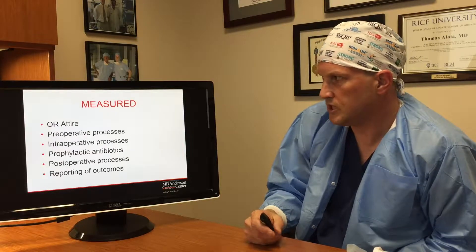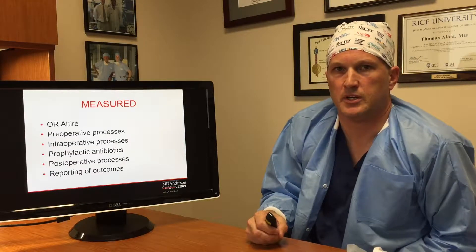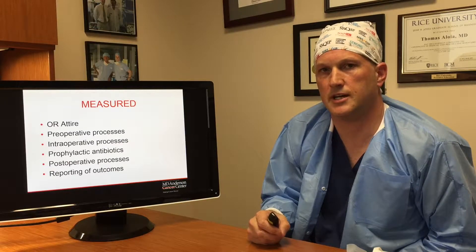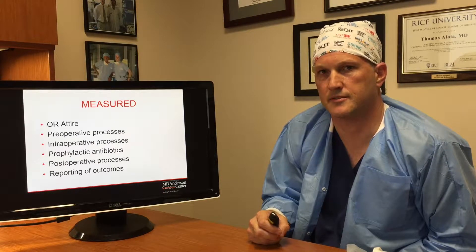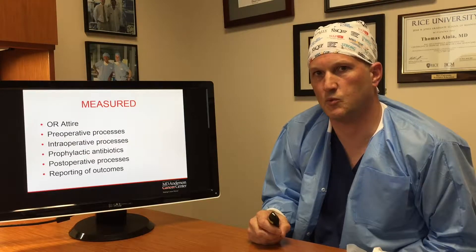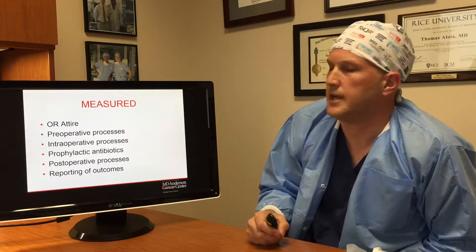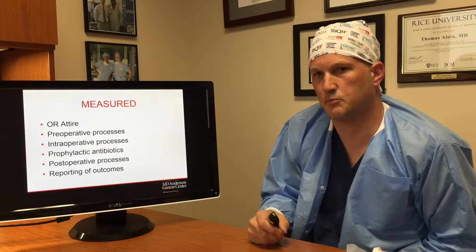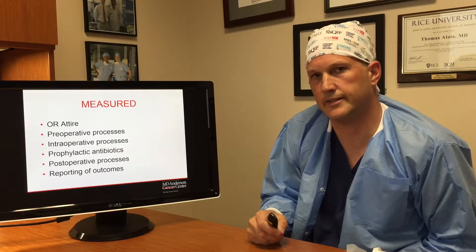This study was conducted by the Texas Alliance for Surgical Quality, which is an ACS NSQIP collaborative that involves a number of hospitals within Texas. The idea of this study was to determine which of our commonly utilized infection control practices — many of which are mandated without evidence — impact surgical site infections. We used NSQIP risk-adjusted data to validate this.